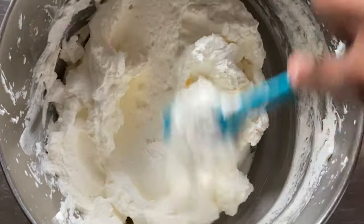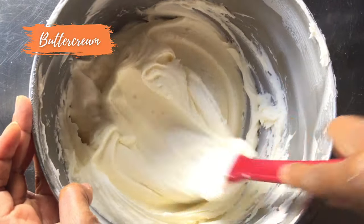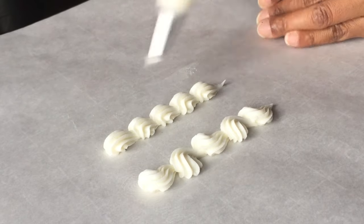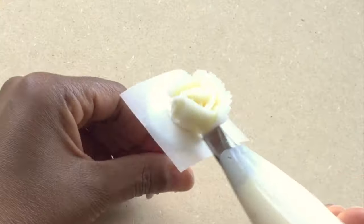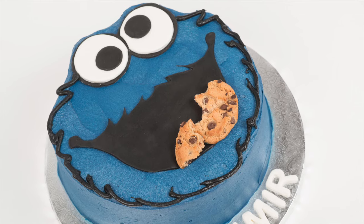Next we'll explore handling. Buttercream is thick because the base of this icing is butter. Buttercream tends to hold its shape and is better suited for piping borders, flowers, and more intricate cake designs including those with fondant.